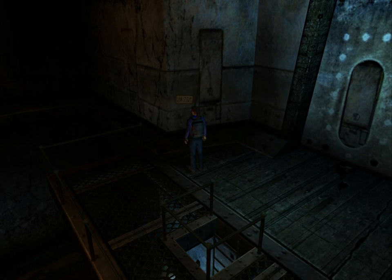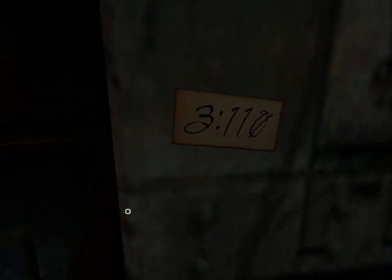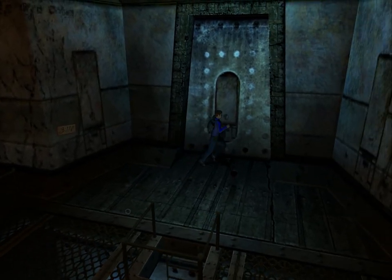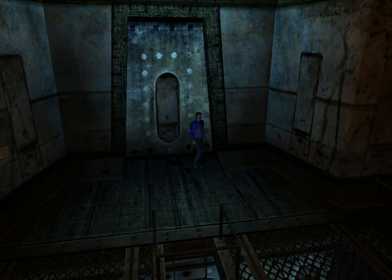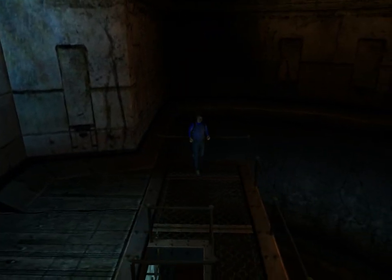Doesn't look like there's much of interest here, except another one of these number clues: 3, 110. Looks like this may have been the main entrance or exit, but it also looks like we cannot open it from this side. Nothing else here.